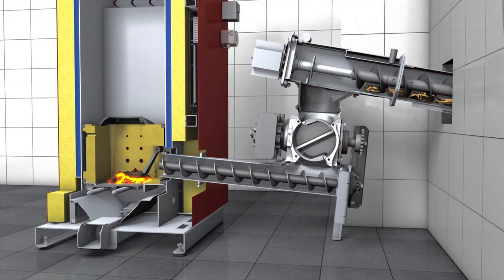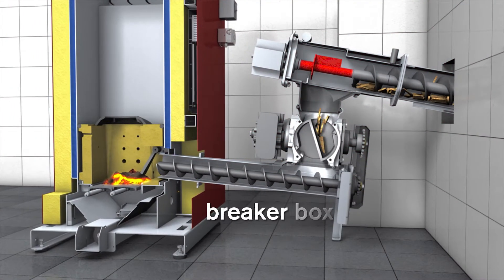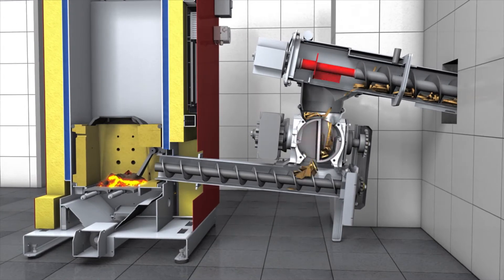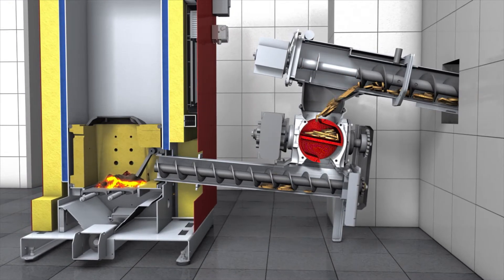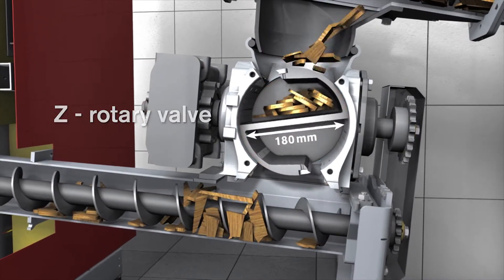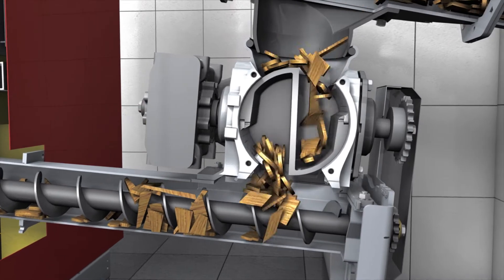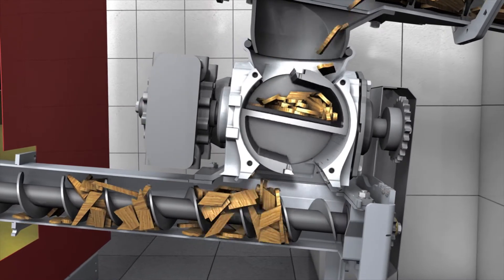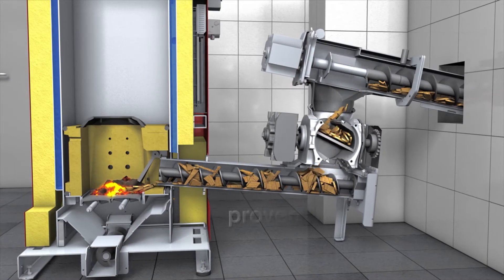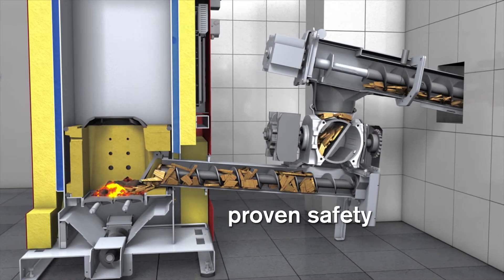During fuel transport, the breaker box reliably forces overlong or bulky pieces down into the rotary valve. The special Z-shaped design provides effort-saving transport of long chip and even contaminants such as stones or metal pieces. At the same time, it serves as a certified burn-back protection — proven safety in perfection.